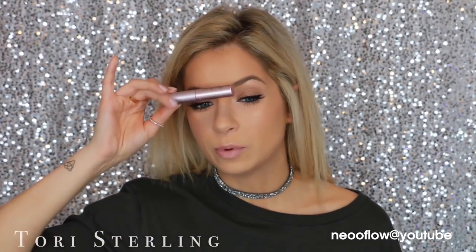For mascara, who would have thought I'd say Too Faced Better Than Sex? I ran out of the big one so I'm living off the travel size — I literally have three more of these and don't go anywhere without this mascara. They also have a waterproof formula which is great. It can be hard to get off, so if you really want a heavy-duty waterproof mascara, this is the one.